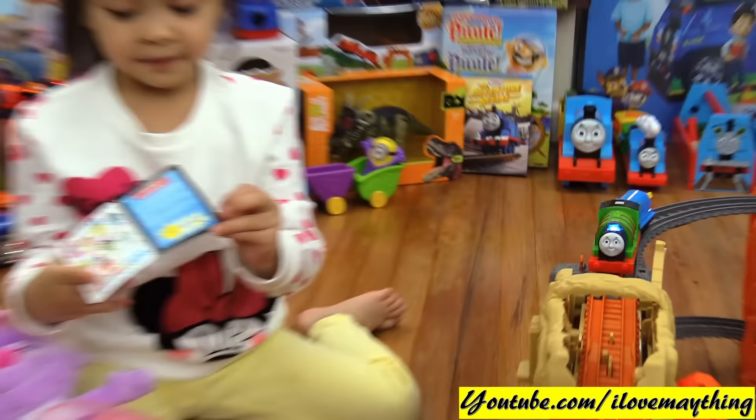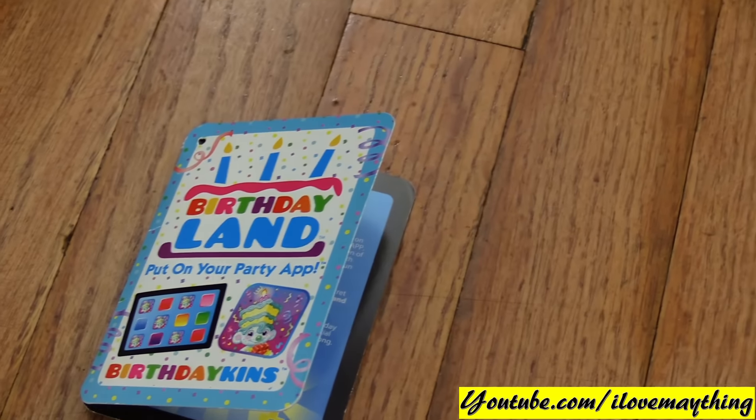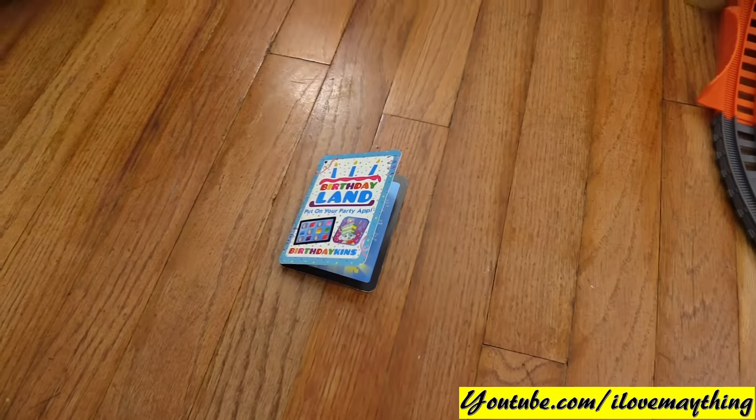Nice, awesome! Some information about those stuff, boys — it's an app. You can go to their website and download the app. Mommy, mommy, we'll do it for you. Birthday land, birthday teens.